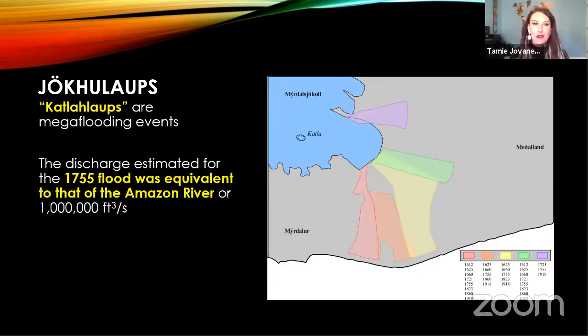Going back to Katla — our biggest and baddest volcano — looking at the tephrochronology for Katla in the modern record, we look to an event in 1755 highlighted in yellow. That flooding event produced a discharge of one million cubic feet per second of water flowing down the flanks of the volcano. One million cubic feet per second is equivalent to the discharge of the Amazon River. These events can be catastrophic and devastating, and can completely change a coastline.